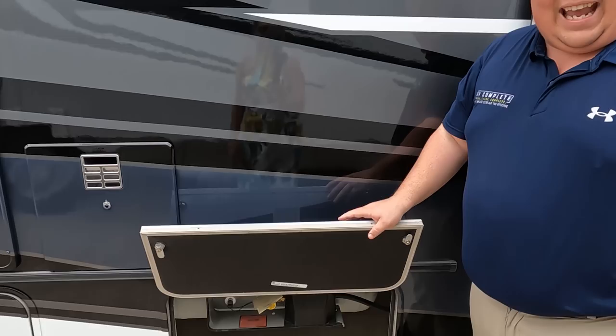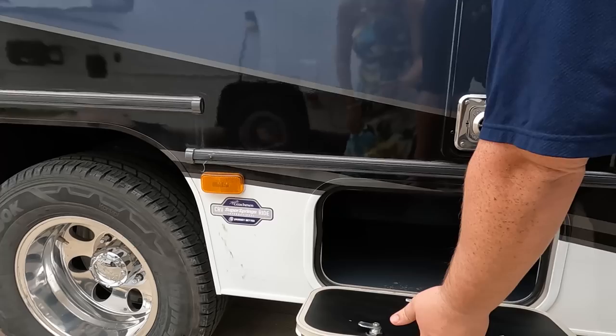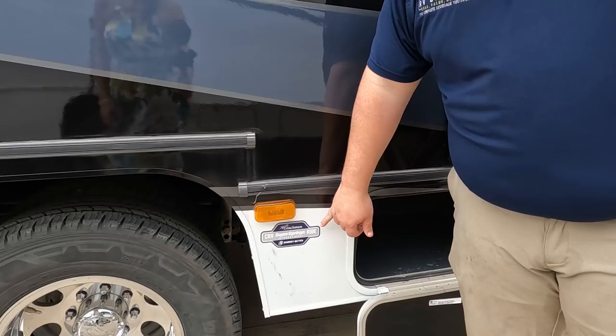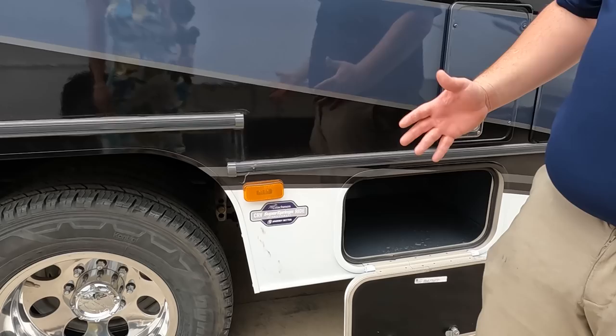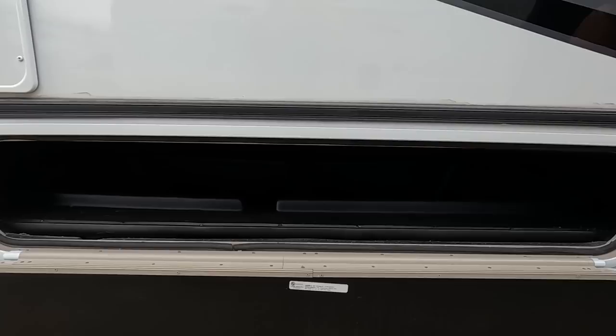Coming down the side, here's your propane tank. And that's where everybody can see their specs on the TV. Power awning with LED lights. Right here we do have a water heater, and a little bit of storage. Right over here is the Coachman CRV Super Spring Ride — probably something Coachman does to upfit their chassis. We've also got a propane quick-connect in case you want a grill outside, and a little bit more storage right there.